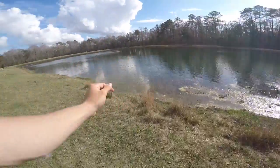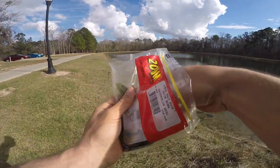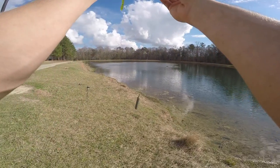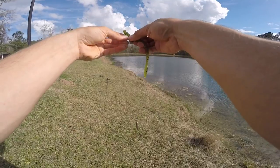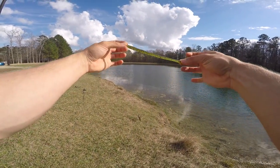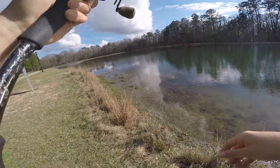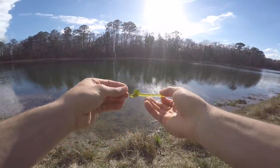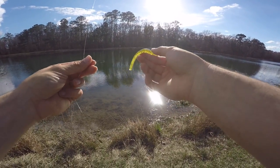Took my worm! These small ones, they just want to nibble at it, they don't really want to eat it. Just using a regular watermelon seed. Watermelon red will work great as well — clean and simple guys. Look at that guys — bit my worm in half! The little guys are ruthless, look at that — straight in half.